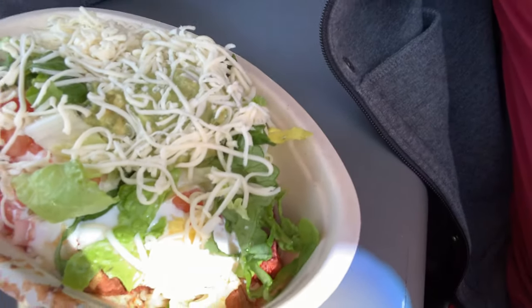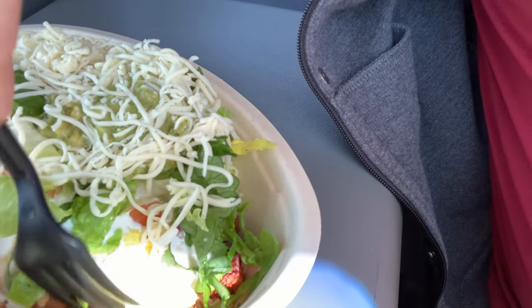Hey everyone and welcome to the show. This is must or bust. I just got Chipotle and I wanted to tell you what I got. So what I have here is the burrito bowl, and what I get in the burrito bowl is, of course, steak.